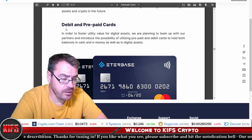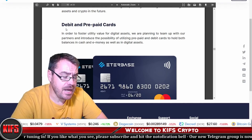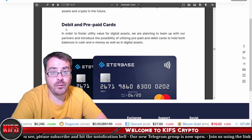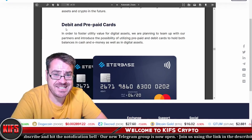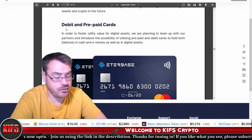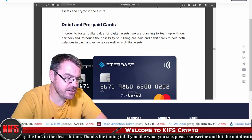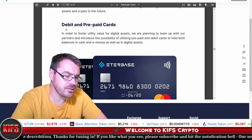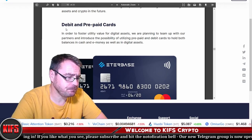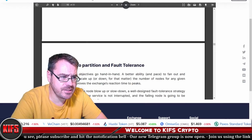The debit and prepaid cards are not available yet, but according to the white paper they are expected to be available sometime early next year. This will allow you to hold both your cash and your cryptocurrencies on your debit card. I have a couple of debit cards linked to different cryptocurrency accounts and it is extremely useful and easy to use, so let's hope they implement this soon.